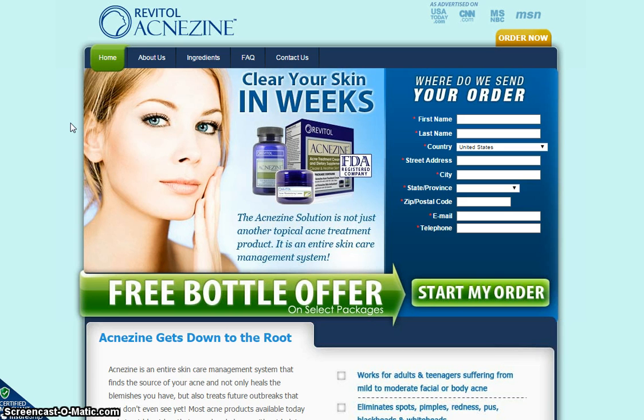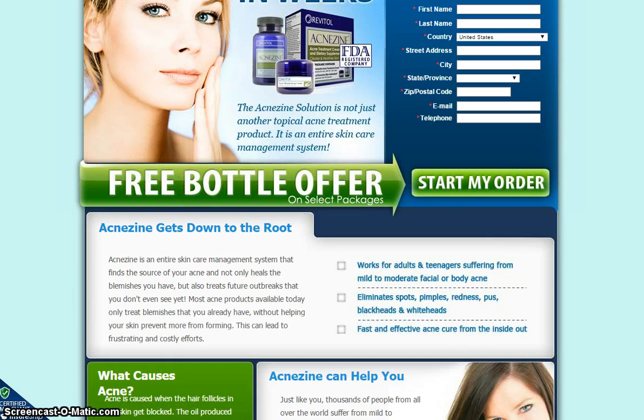Today's product is Revital Acnezyne. The Acnezyne solution is not just another topical acne treatment product, as you can see here. It's an entire skin care management system that can definitely clear your skin in weeks.